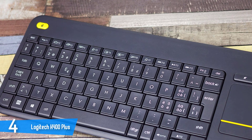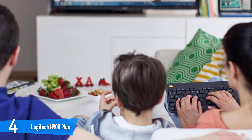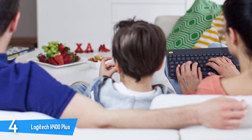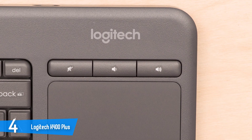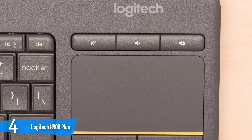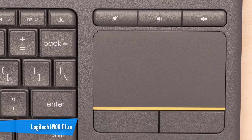The Logitech K400 Plus is an inexpensive wireless keyboard that's a great choice for anyone looking for a value wireless keyboard for living room media consumption. It has a built-in touchpad, something that you don't get in most budget wireless keyboards, since most come as a wireless combo of mouse, keyboard, and dongle. Its keys are more closely spaced than those of the TK830 wireless all-in-one, and the K400 Plus's touchpad is much smaller.